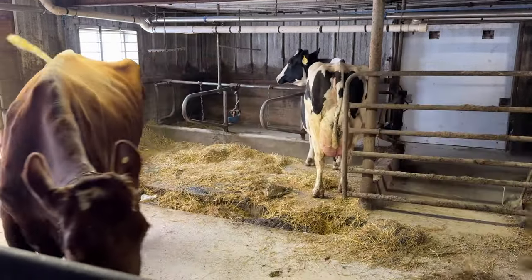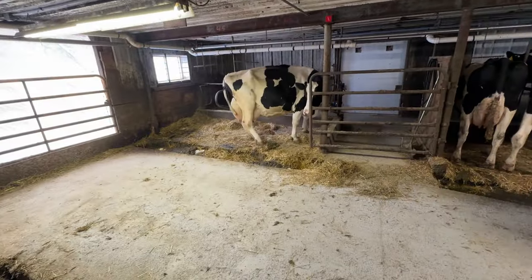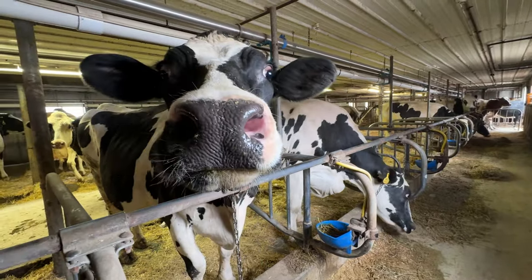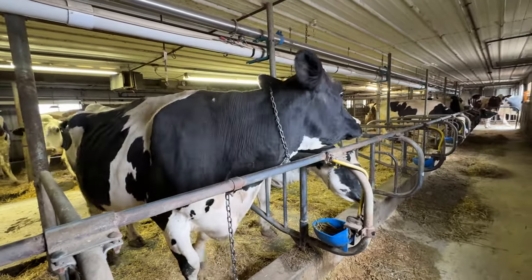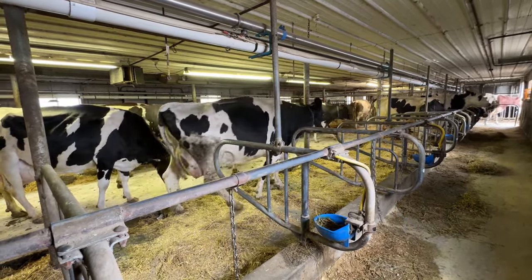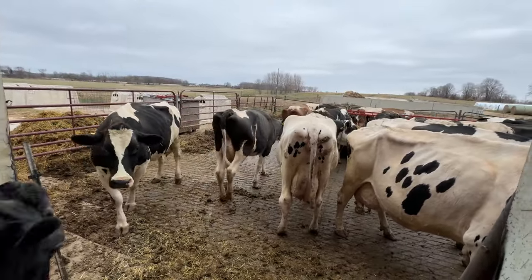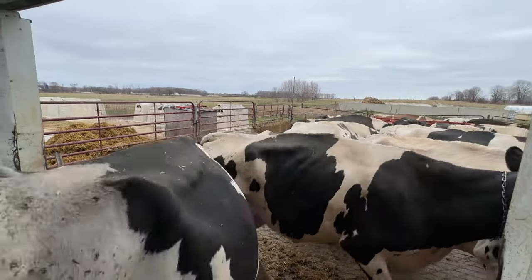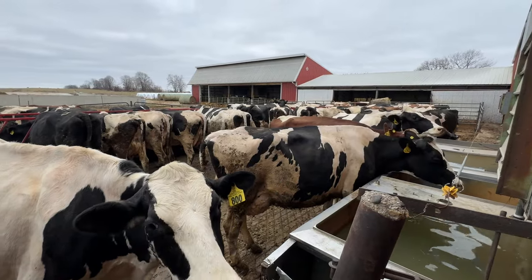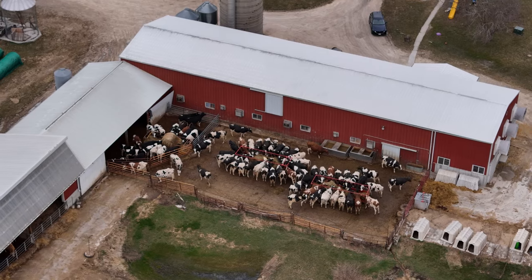Come on, girl. Now they all go out and have their hay for the morning while we clean up the barn. They get their exercise for about two hours when it's colder, three to four hours when it's nicer.